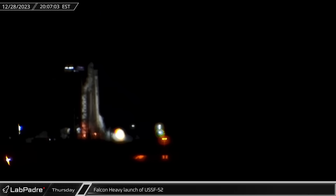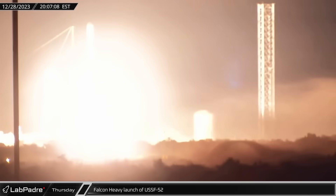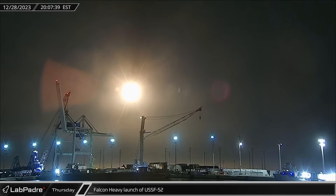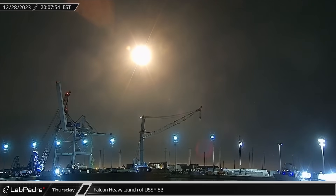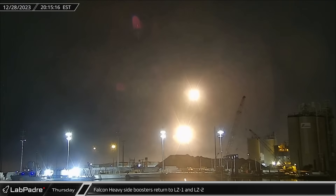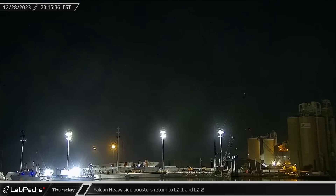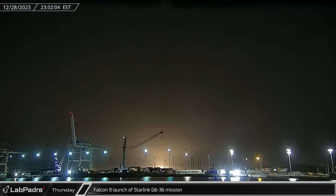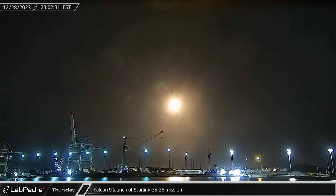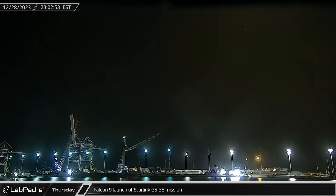On the thrust of 27 Merlin engines, Falcon Heavy launched into the Florida skies for the USSF-52 mission, carrying the secretive X-37B space plane into its highest orbit yet. The mission had been delayed for several weeks before finally launching on Thursday. Following their successful liftoff, the Falcon Heavy side boosters returned to LZ-1 and LZ-2. Less than three hours later, Falcon 9 Booster 1069 lifted off from Slick 40 with the Starlink Group 6-36 mission, marking SpaceX's 96th and final Falcon launch of 2023.